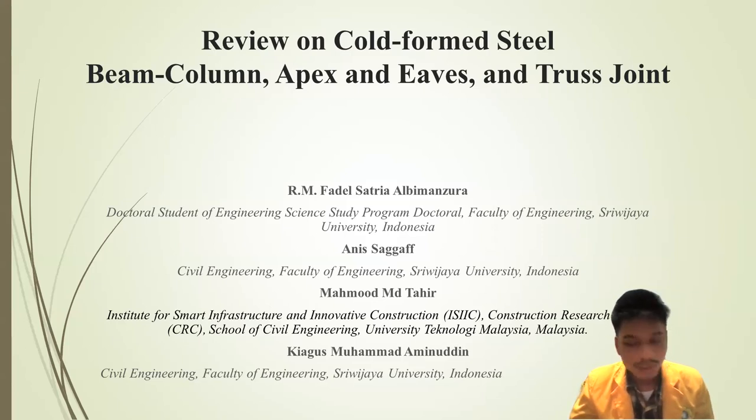I would like to introduce myself. My name is Arafah Satriar Monserha. I am a doctoral student at Sevilla University. In this paperwork, I collaborated with my supervisor Mr. Rani Saggaf, Mr. Mahmoud Abed Tahir, and Kiyaguz Mahmoud Abeduddin.